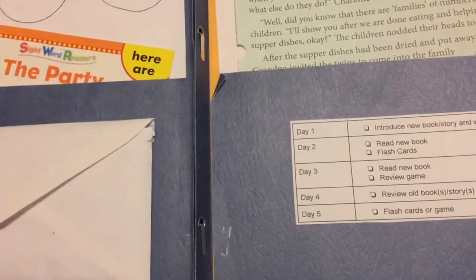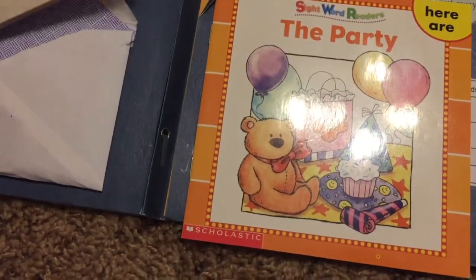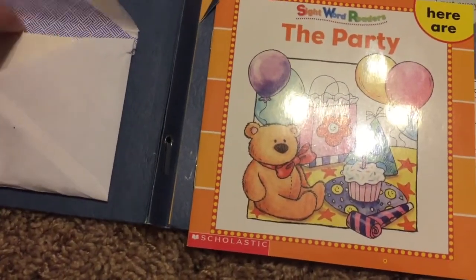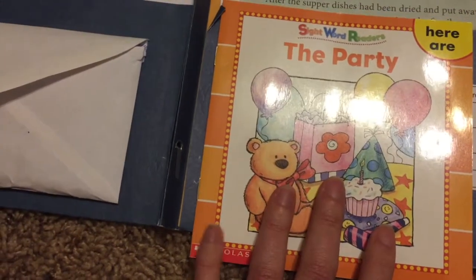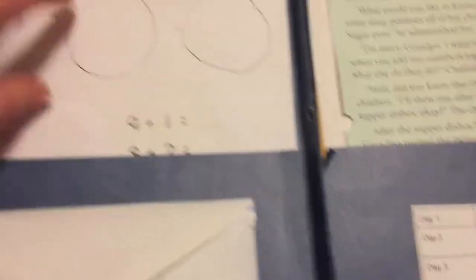Then we do phonics each day. I have a little chart to tell me what we do — we basically read through the book and sometimes do activities with flashcards of sight words, and every once in a while we play a game. After those two things, Samuel gets to pick any two things he wants to do from the other side of the folder.